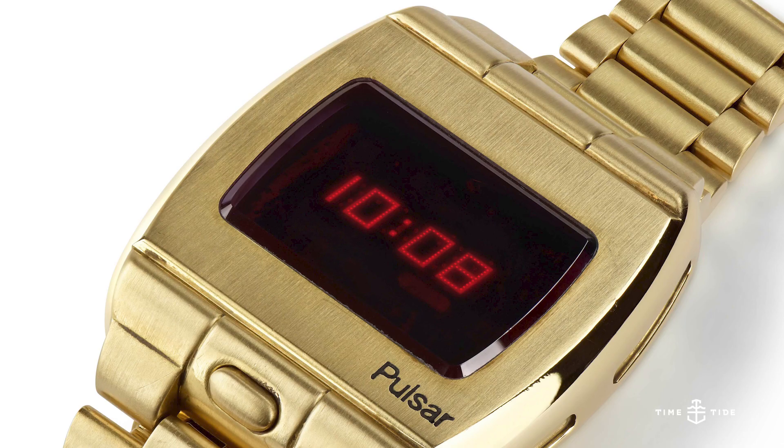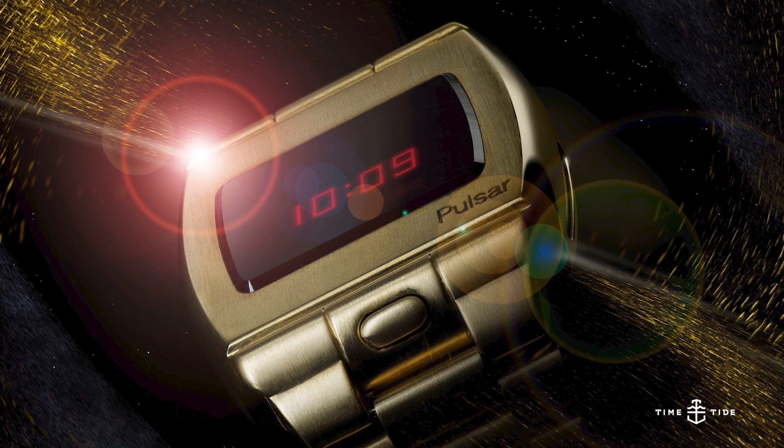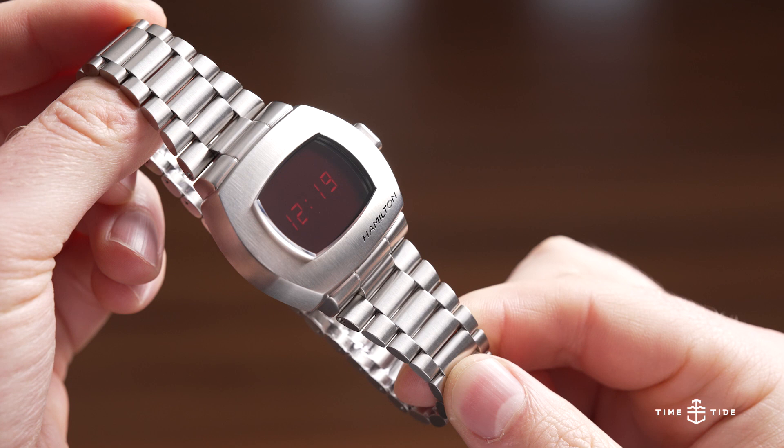It was in gold — the equivalent of about 20,000 dollars today — and all the celebrities snapped it up. You can see why, because it's the ultimate futuristic statement, not only because of the groundbreaking quartz and LED technology, but also this nuggety cushion case shape and super luxe jubilee-style bracelet, all brushed. A real style statement — retro futuristic classic.